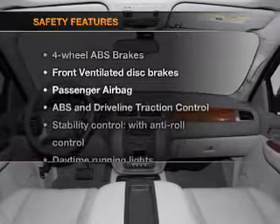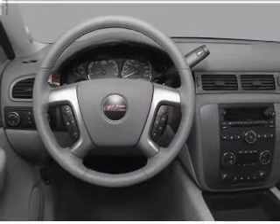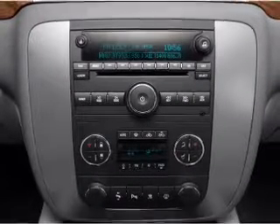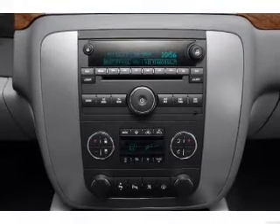If safety is a high priority, rest assured knowing that these top safety components are included: front ventilated disc brakes, passenger airbag, stability control, and daytime running lights. Our website offers more information on all of our vehicles. Call us today to start test driving.